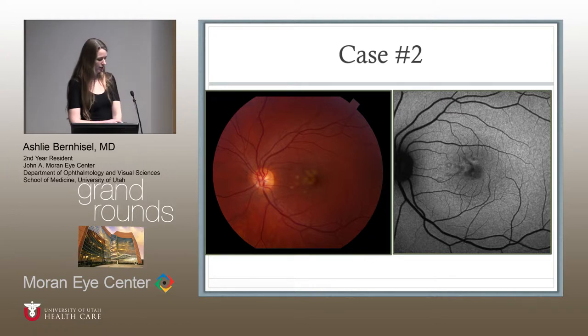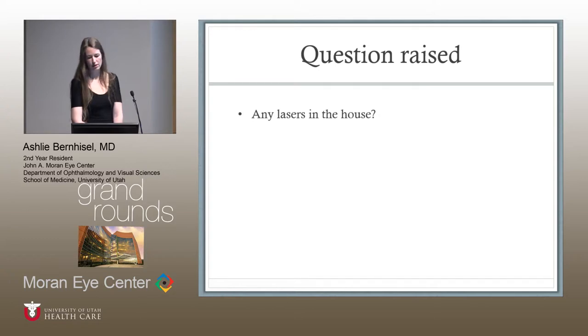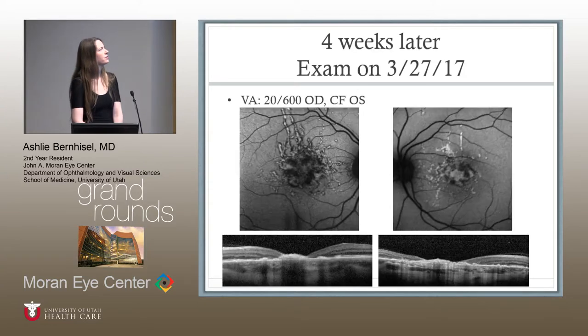Going back to case number two: the team, Drs. Shakur and Blodgett, thought these lesions might be due to laser injury. She was seen back and her vision had dropped to 20/400 with new spots in the macula. The question was raised: are there any lasers in the house? The family said yes — they use them to play with the cats. They were advised to get rid of the lasers. The plan was to hold off on cellcept, start Valtrex, oral prednisone, and again recommend removing the lasers. Unfortunately she missed a follow-up and when she returned four weeks later she had count fingers vision in the left eye. Her right eye was at 20/600, so she was now bilaterally blind, with complete loss of all retinal layers on OCT.